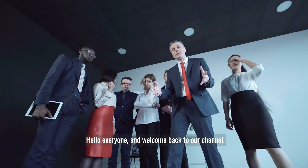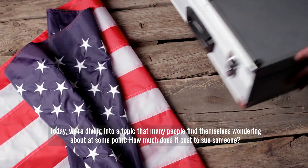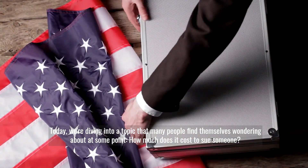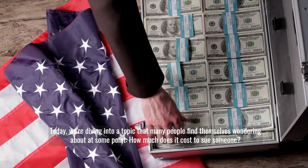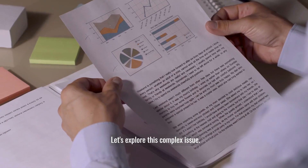Hello everyone and welcome back to our channel. Today we're diving into a topic that many people find themselves wondering about at some point: how much does it cost to sue someone? Let's explore this complex issue.